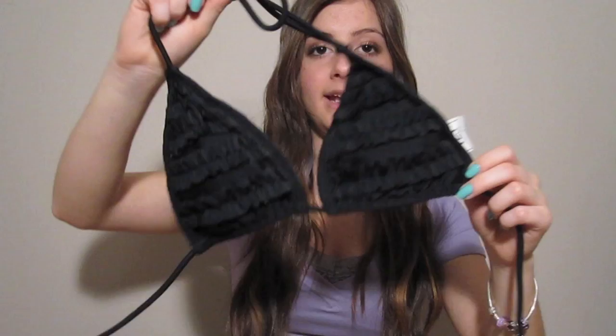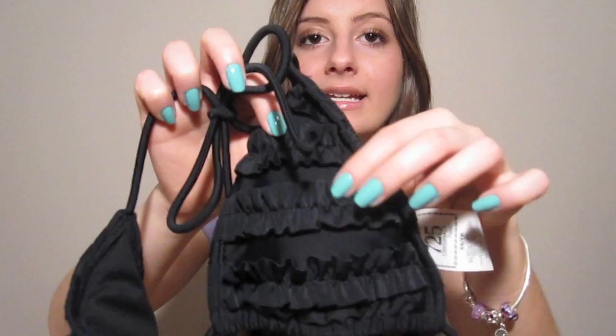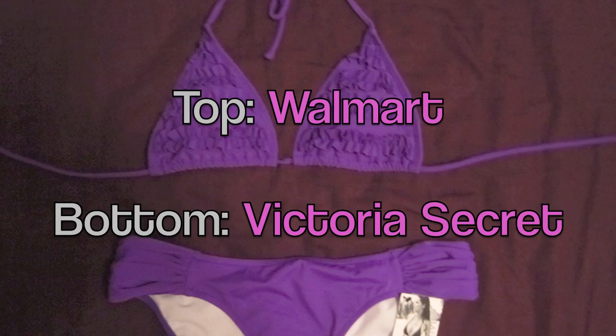The second one is black too and it's from Walmart — I got it at the end of last season on sale for just a couple of dollars. It's black and it has ruffles on it, and those ruffles add a little bit more volume to your chest. So if you have a smaller chest, adding ruffles to the top is perfect for you. I just pair this again with the same black bottoms.